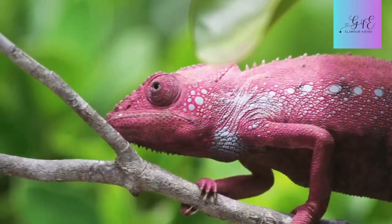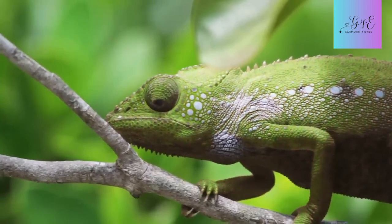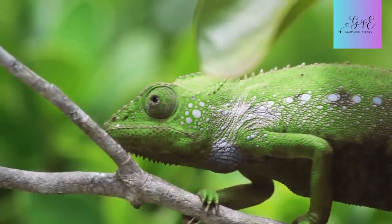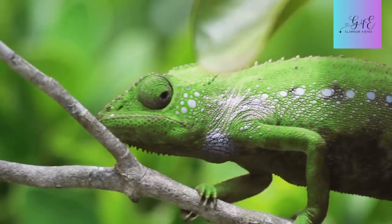Chameleons are already famous for changing colors like mood rings, but their eyes are just as wild. Each eye moves independently of the other — one eye can look forward while the other is out there scanning the trees for snacks or predators. It's like the ultimate multitasking flex. Imagine watching Netflix with one eye and doing homework with the other. Don't try that at home, y'all.